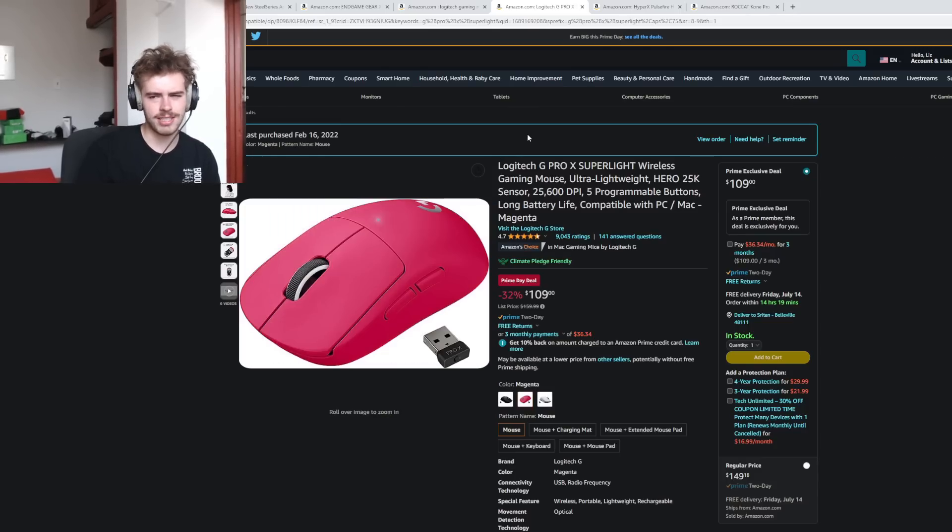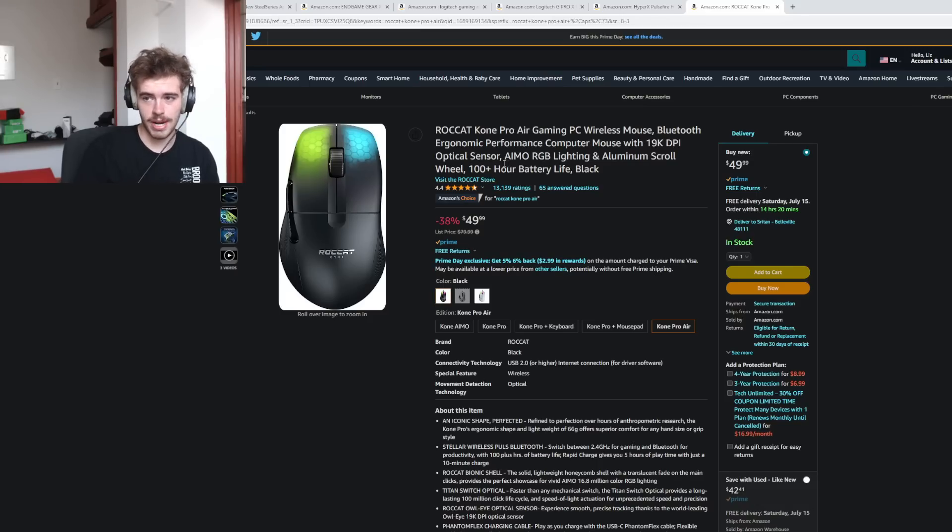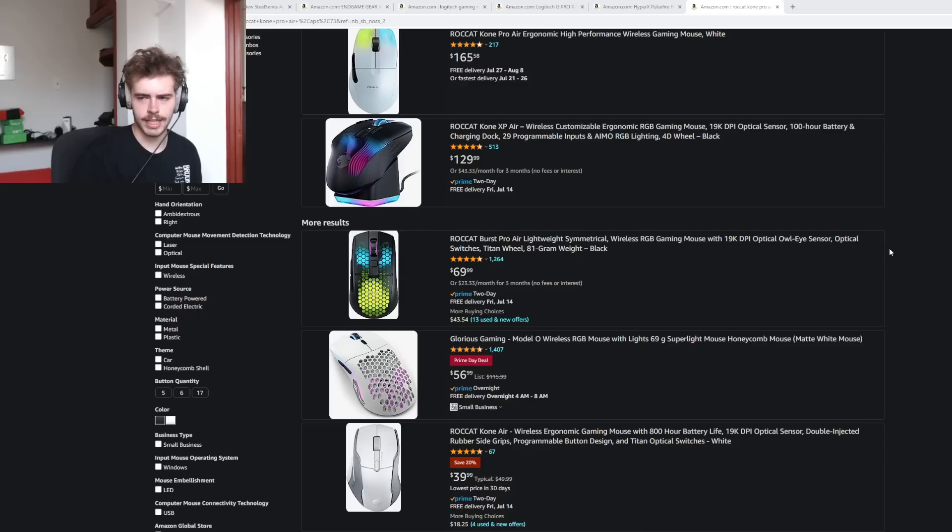The G703 was around $65. HyperX Pulsefire Haste 2 is down to $70 — that's actually a price I really like for the wireless version. The Roccat Kone Pro Air and the Burst Pro Air are both practically dirt cheap. The Roccat Kone Pro Air is a really good wireless ergo for $50.